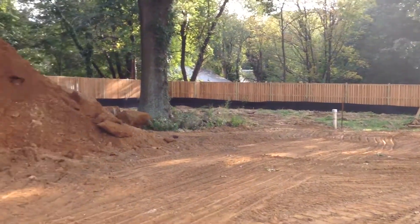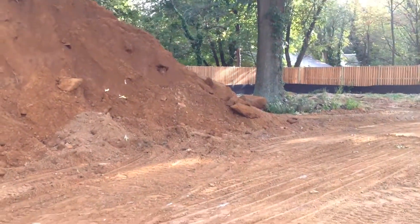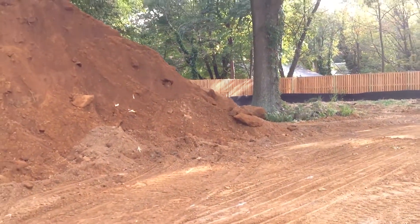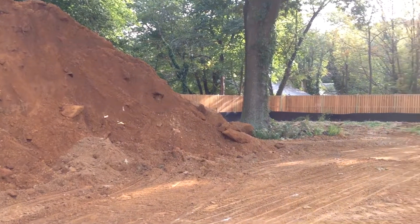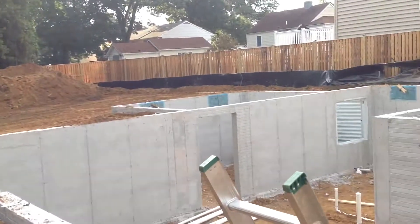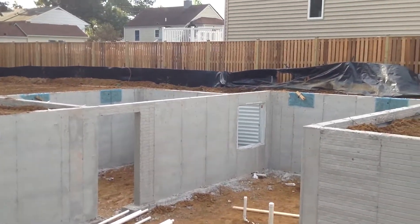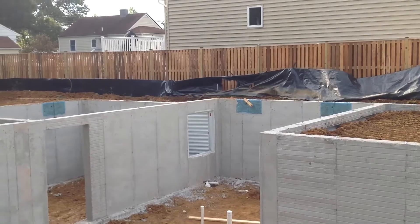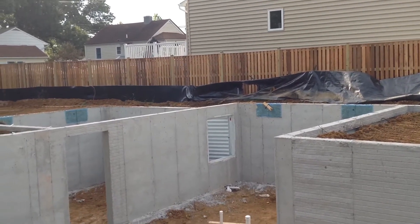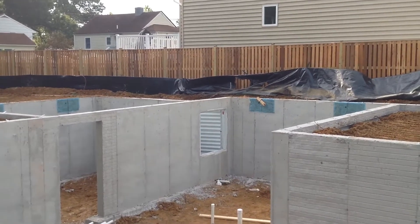Next door, hopefully once we get the dirt off the lot, we'll stake out the next house and start the foundation and footings on that one. Hopefully by this time next week we'll have a second house started, and we'll have a slab and carpenters working on lot number three that you're looking at here. That's your production update out at Hampton Road in Cape Sinclair on Friday the 22nd of September.